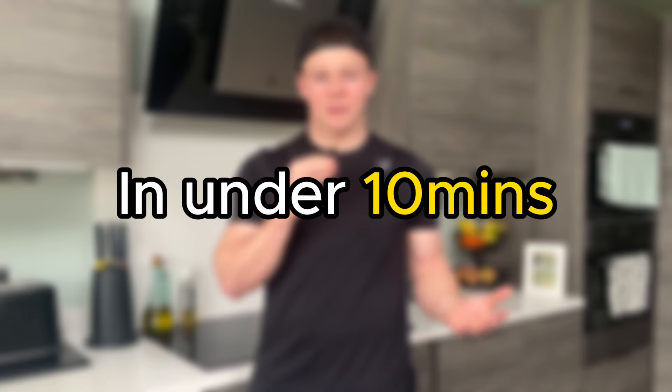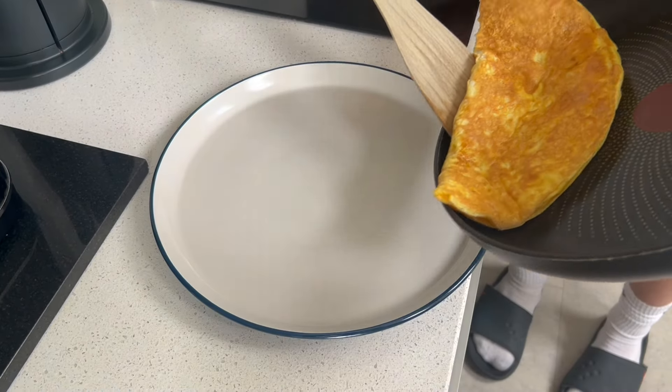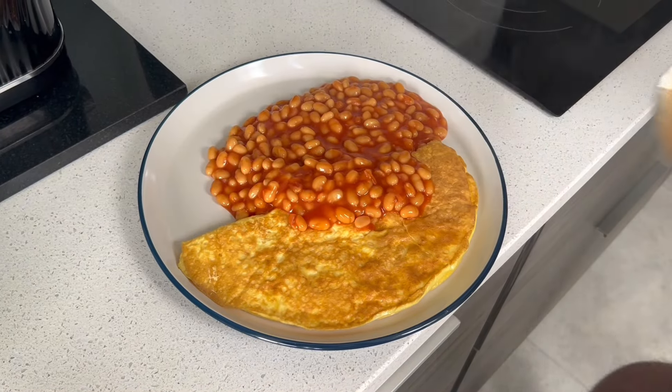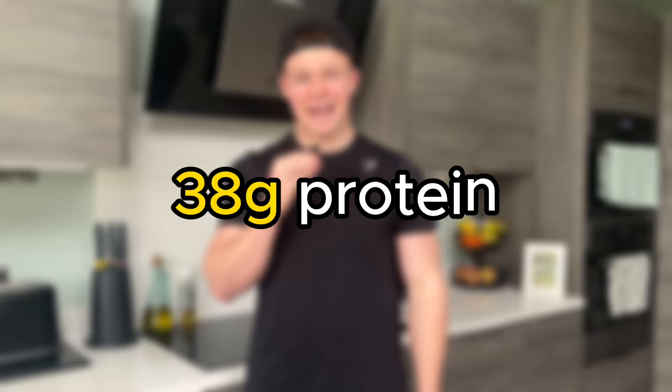The next meal is omelette and beans, which I've actually just tucked into. It's one of my personal favourite muscle building meals. I like it because all you need is literally a tin of baked beans and a few eggs, and you've got yourself a delicious high protein meal in under 10 minutes. To make it, crack 3 eggs into a bowl and whisk them up. Pour them into a non-stick frying pan with a spray of oil on medium heat and cook for a few minutes until they've set. Then cook your beans in the microwave and plate them up together. I know this meal might not look incredible, but it's something I have all the time because it's so effective and contains 597 calories as well as 38 grams of protein.